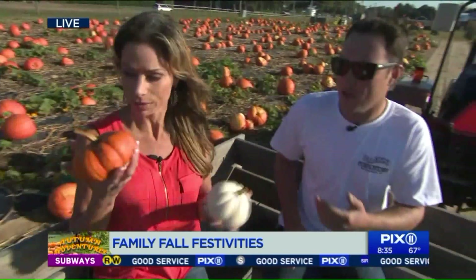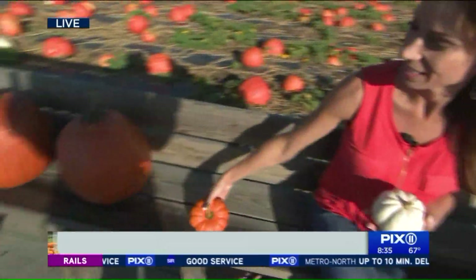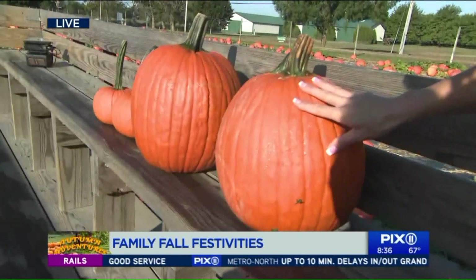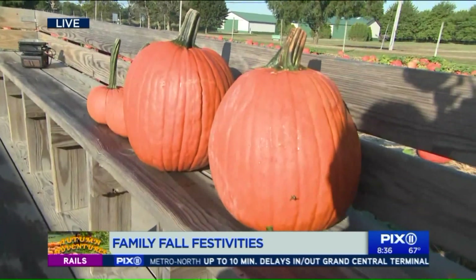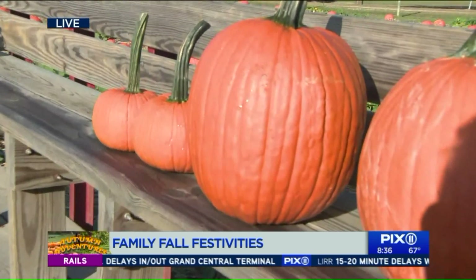What type do we have here for the regular folk like myself? The standard-based pumpkins that we have right here, those are the 20-pound gladiator-sized pumpkins. Then on the left there, we have field trips, and that's just the standard kid size — the kid size for the schools.